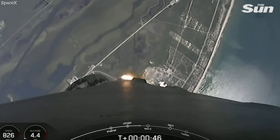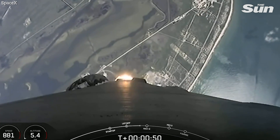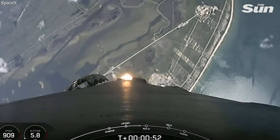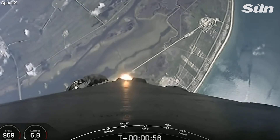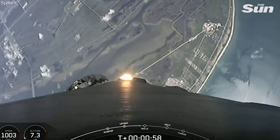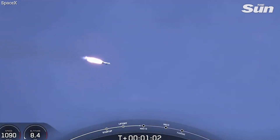Merlin engines about to throttle down. We're in the throttle bucket, decreasing acceleration in preparation for maximum dynamic pressure. Great views looking aft towards Cape Canaveral. Vehicle is supersonic. We're throttled back up to full power — we're out of the throttle bucket and we're supersonic.